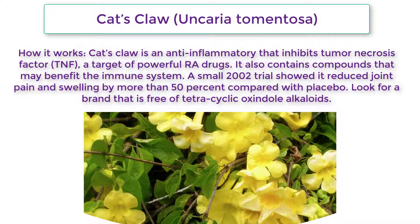Cat's Claw (Uncaria tomentosa): How it works — Cat's Claw is an anti-inflammatory that inhibits tumor necrosis factor (TNF), a target of powerful RA drugs. It also contains compounds that may benefit the immune system. A small 2002 trial showed it reduced joint pain and swelling by more than 50% compared with placebo. Look for a brand that is free of tetracyclic oxindole alkaloids.